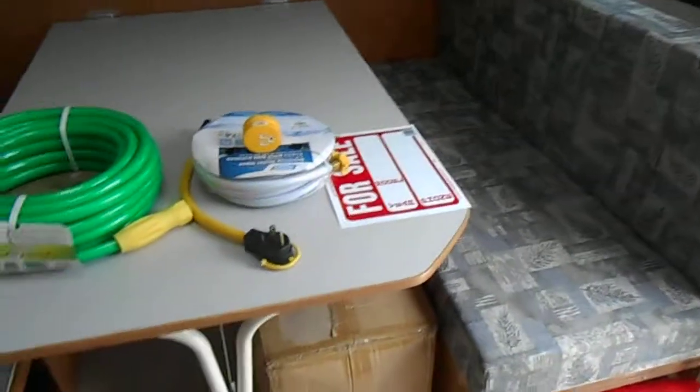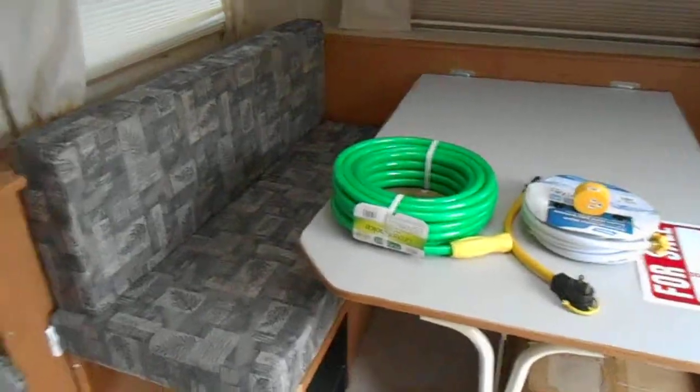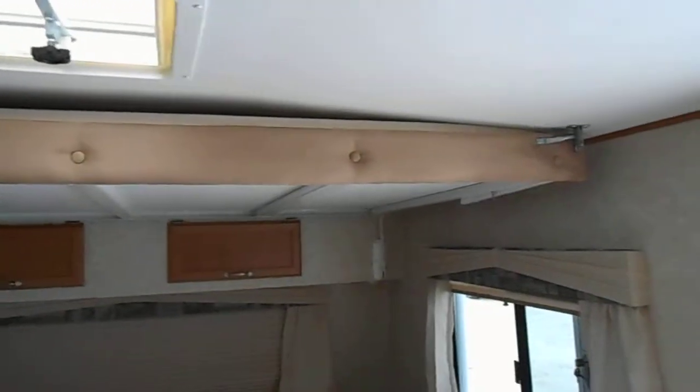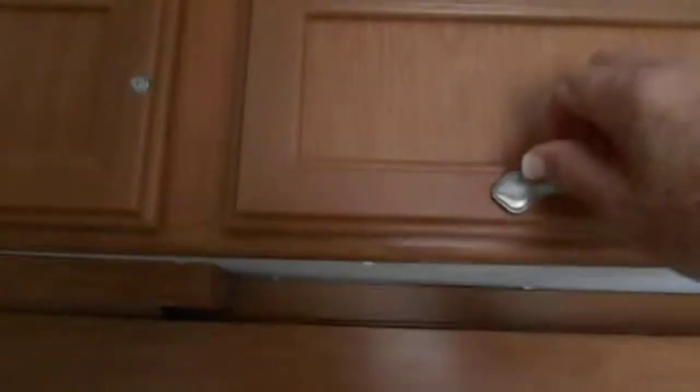Here's the kitchen area, which also turns into a bed, as the couch turns into a bed. Up above is a place for children to sleep — another bunk. There's plenty of storage up top here.